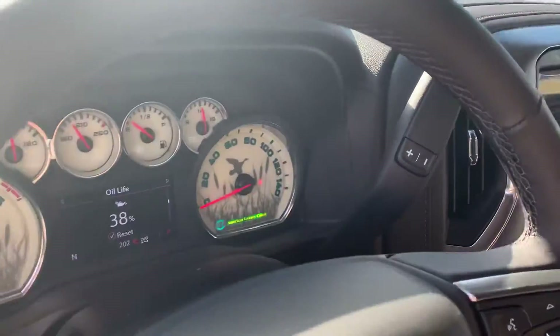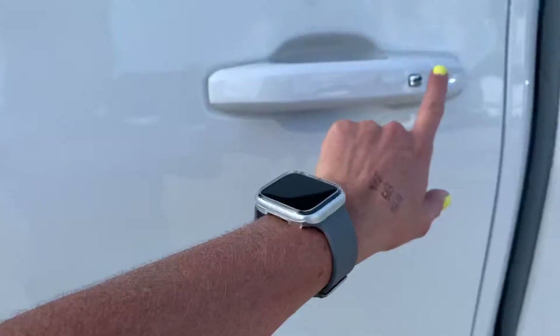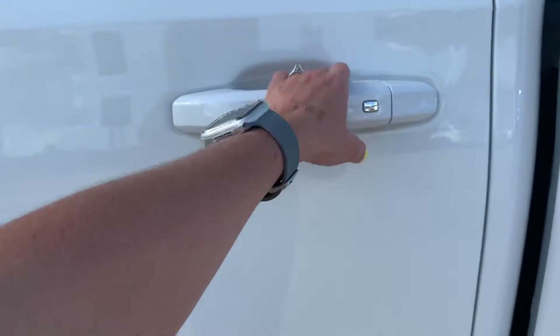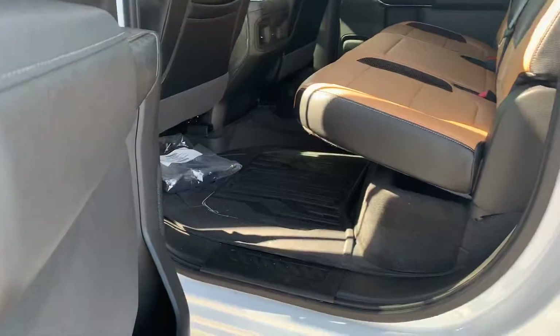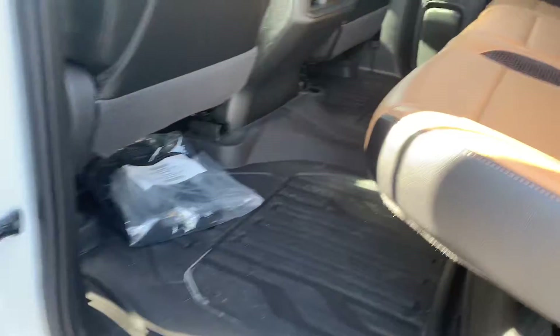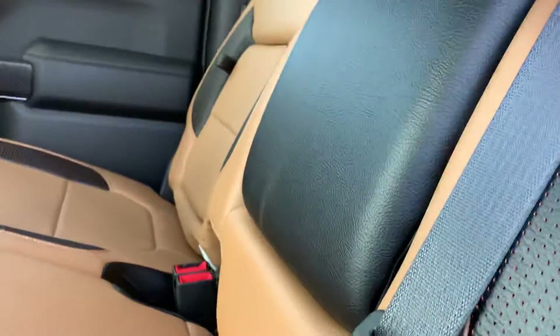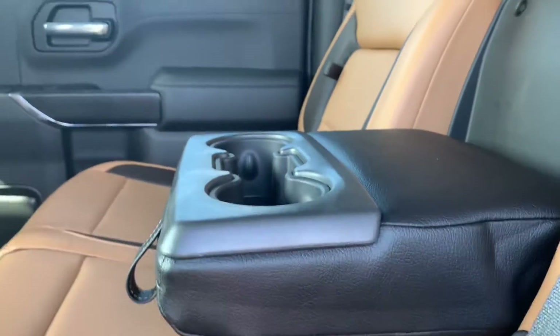Moving on to the back. Notice that you have the passive keyless entry so you can just walk up with your key in your pocket and tap that button and it unlocks. It has all-weather mats. Notice again you have the two-tone catskin leather. Your passengers have ports for their devices. Your console folds down for an armrest and cup holders. Both sides have the end seat storage.